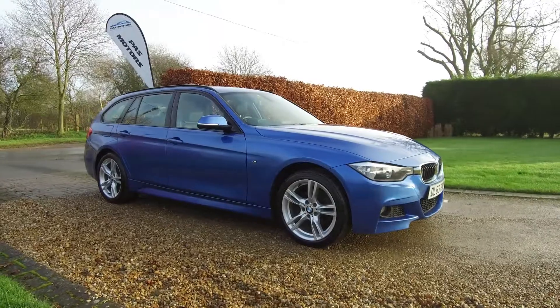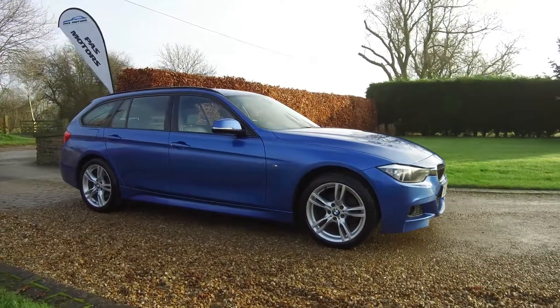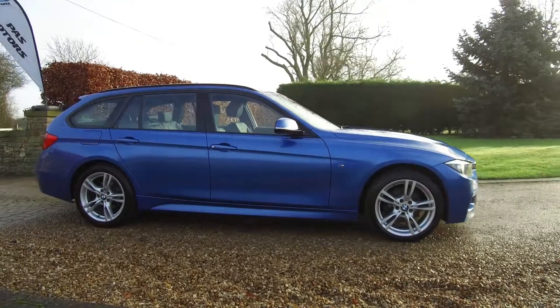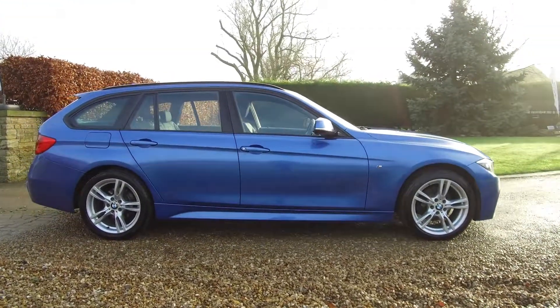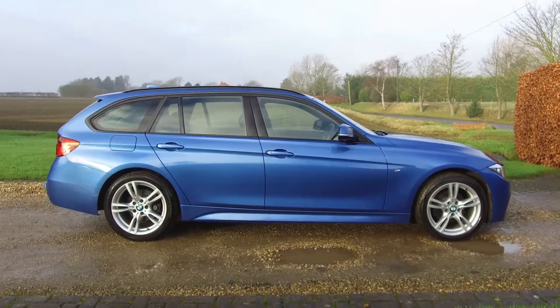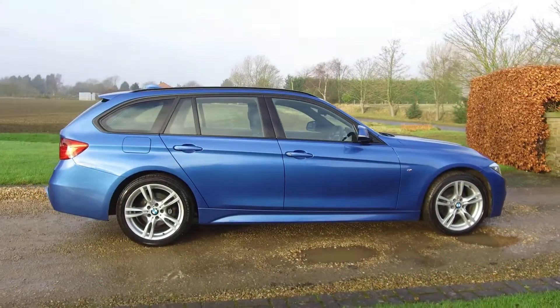It's just had a recent MOT with no advisories. All of the alloy wheels are unmarked and in lovely condition. The tyres have all got 6mm of tread left on them, so plenty of wear left there.